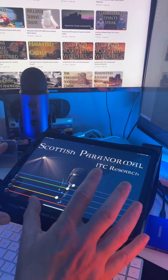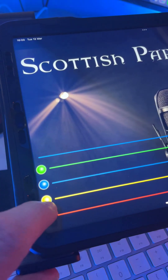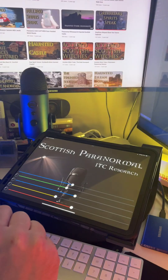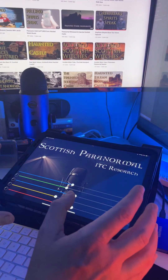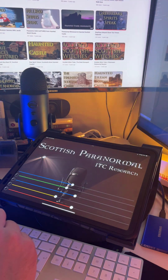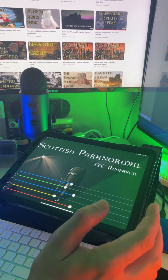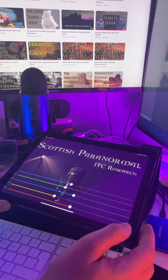So here we have the Scottish Paranormal ITC Research app. Basically what's happening here is we have an app with four sound banks. Each one of these sound banks has phonemes inside them — not full words. Each phoneme is usually around 150 milliseconds up to 350 millisecond audio clips. It's not enough to have full words in there, and this is why we get so excited when we get sayings, phrases, and words coming through that are relevant to our research at the time.